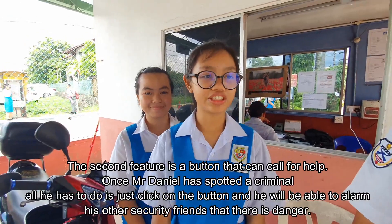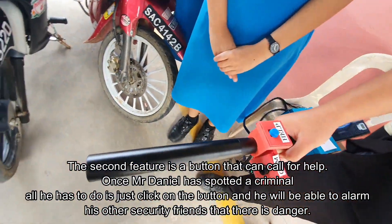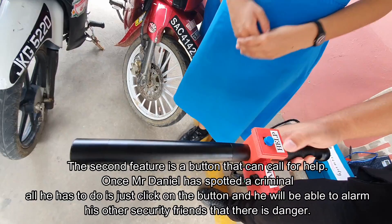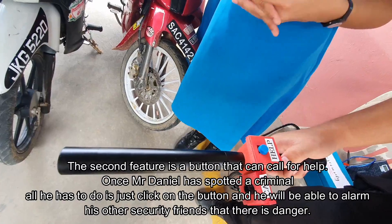The second feature is a button that can call for help. Once Mr. Denel has spotted a criminal, all he has to do is click on the button, and he will be able to alert his other security friends that there is danger.